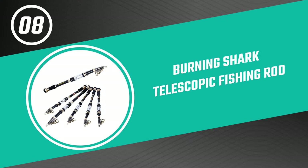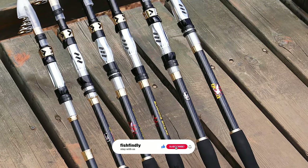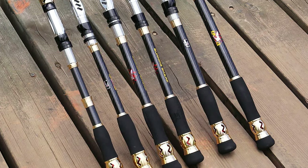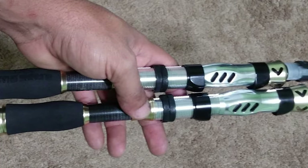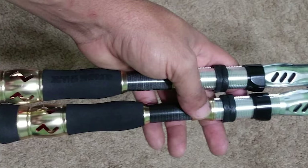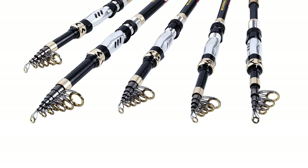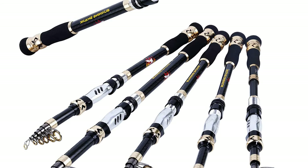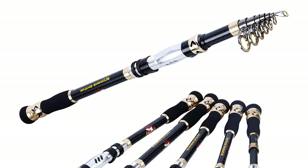Number eight: Burning Shark Telescopic Fishing Rod. This telescopic fishing rod by Burning Shark combines advanced sensitivity and lightweight design with angler-friendly pricing, providing outstanding value and performance. This lightweight, performance-driven rod series is designed specifically for bass fishing. It is made of high-density 24-ton carbon fiber and glass fiber, features a CNC machined aluminum reel seat, and stainless steel guides that provide strength and consistency without added weight. It can be easily put into your bag or car trunk.